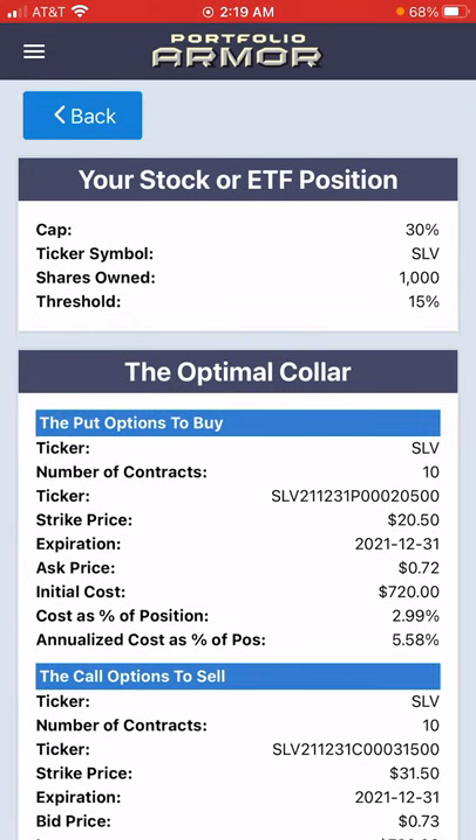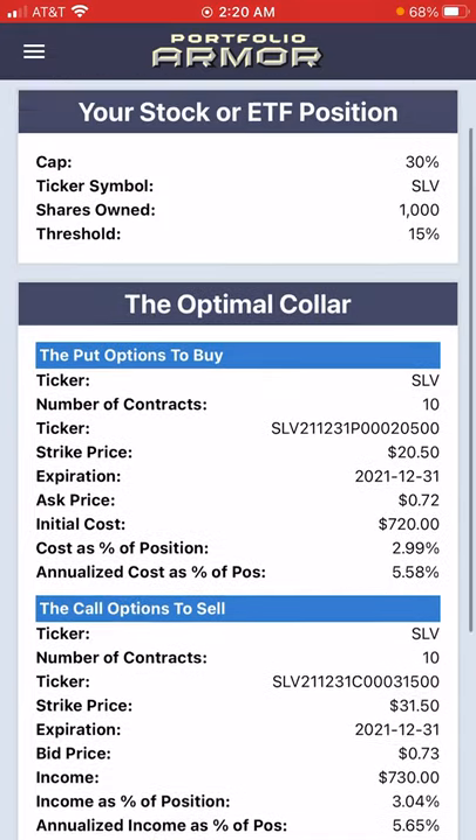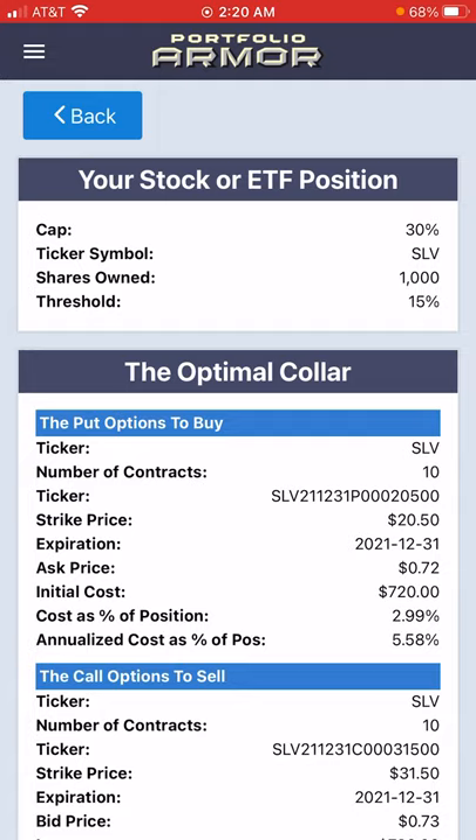Something to consider if you're long silver or long SLV and you want to hedge. Let's see if we could raise the cap to 30% and still get a negative cost hedge — and yes, we can. The net credit now is $10. You have twice the potential upside as downside between now and the rest of the year. So if you think silver is going to go on a rally, this is an interesting collar because you've got a chance at 30% gains, but worst case, if it completely collapses, you're not going to be down more than 15%.